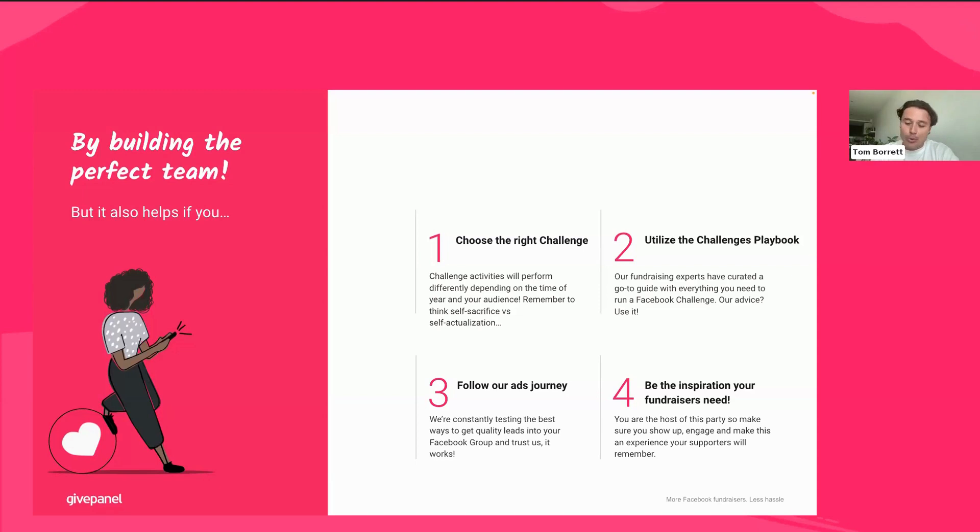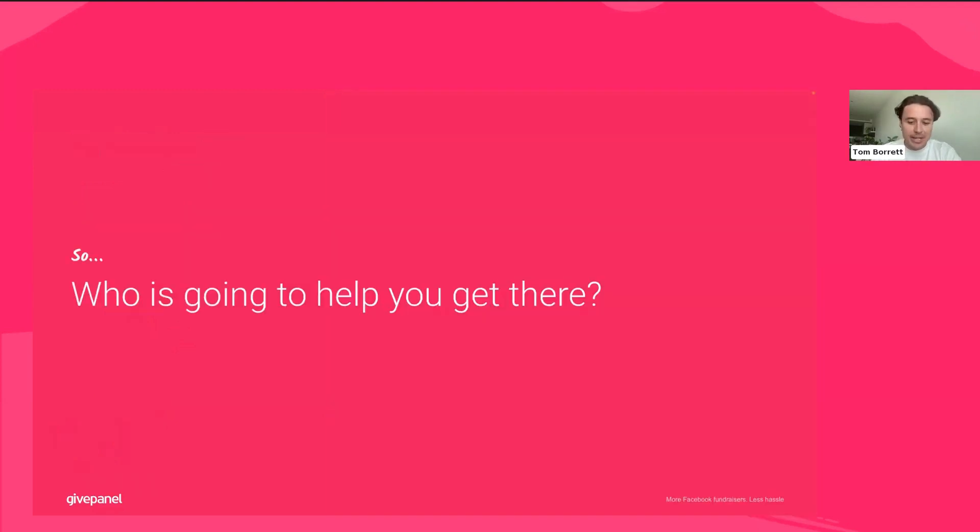You really need to inspire these people to actually want to take on that challenge and feel the connection to your cause, and want to be passionate about fundraising for you. A lot of this is focused on creating a hyper-engaged community, which is the Facebook group itself — we'll talk about which team members you want involved in that later in this session. There are just a few extra tips to help you achieve your targets, but now we'll talk about who is going to help you get there.